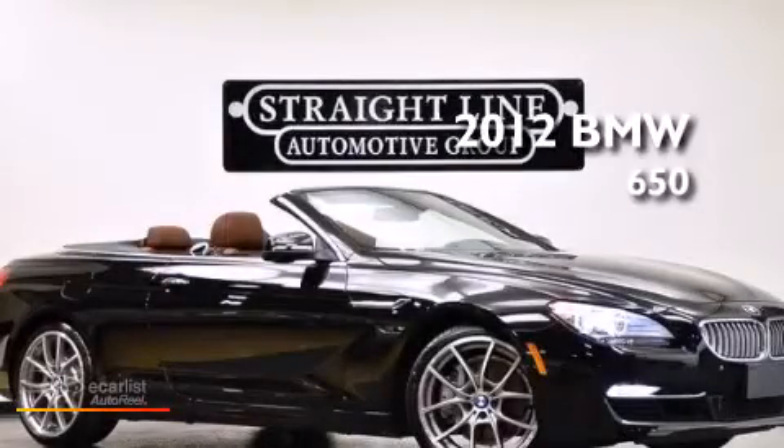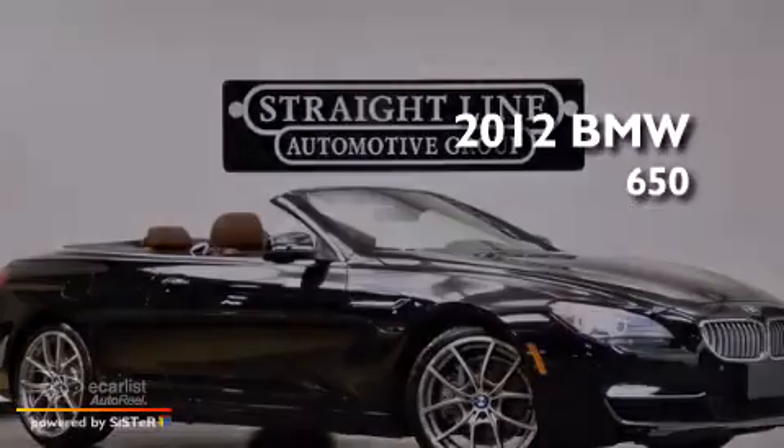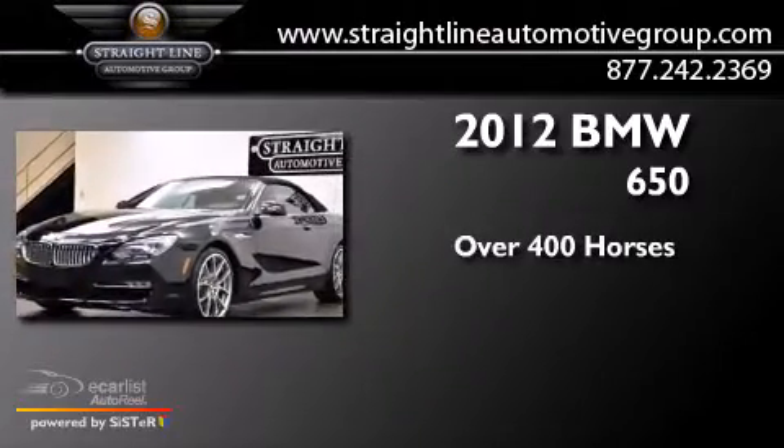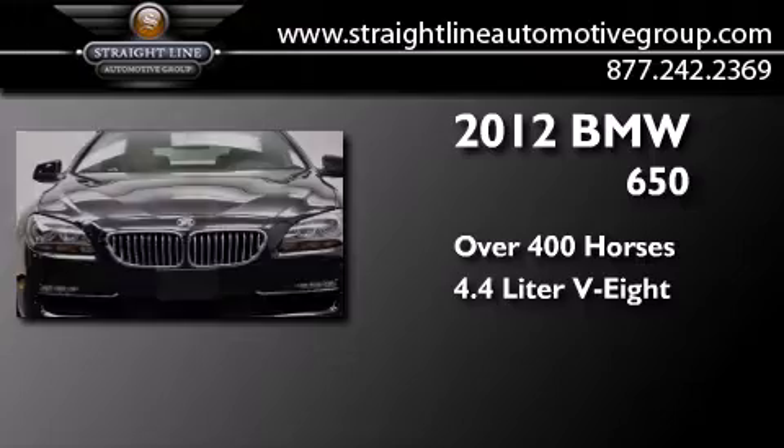This is a 2012 BMW 650. This car has over 400 horses and a 4.4 liter V8.